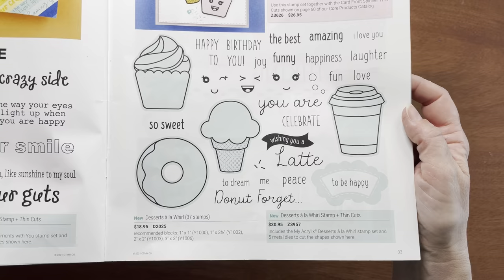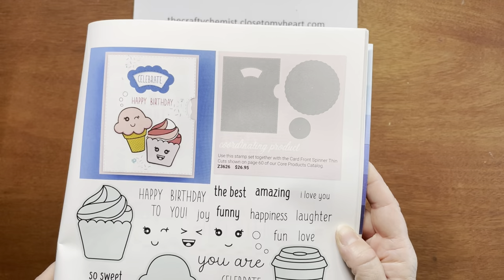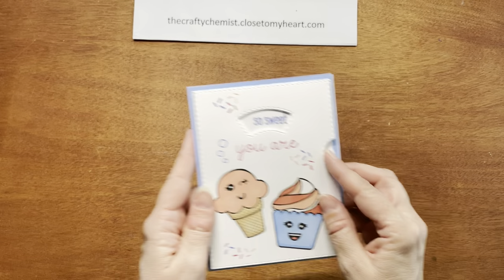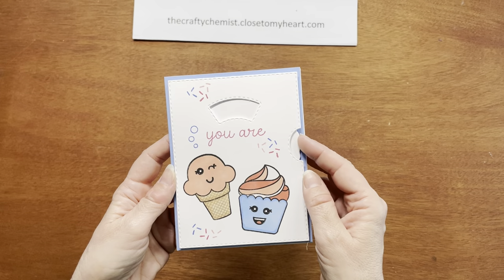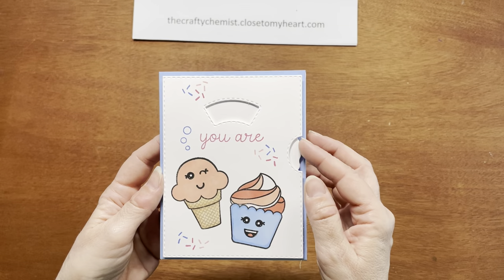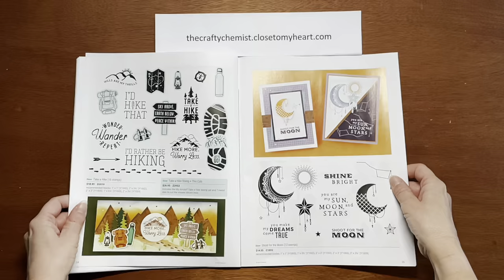This is my favorite stamp set of the whole catalog — it's called Desserts a la Whirl, and it makes some really adorable desserts. It's meant to go with the card front spinner thin cuts. Let's take a closer look — I made one of the spinner cards with it. Using the little spinner on the inside, you could say 'You're so sweet,' 'You're the best,' 'You're amazing.' There's also 'Wishing you a latte,' 'Wishing you to be happy,' and 'Donut forget.' This set is really fun.